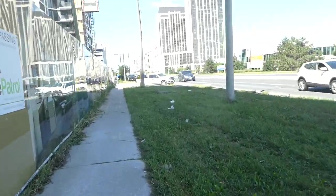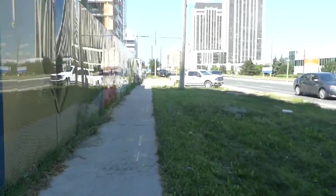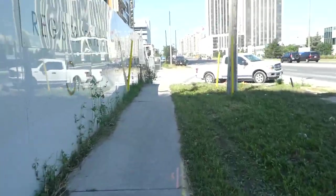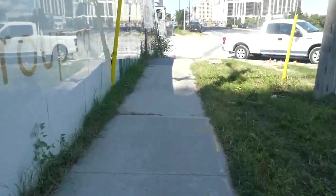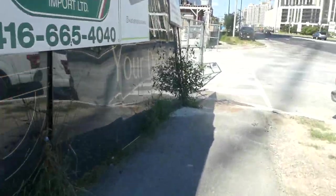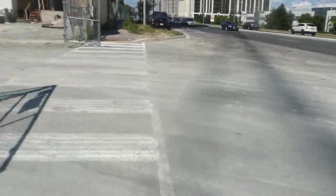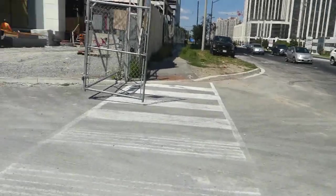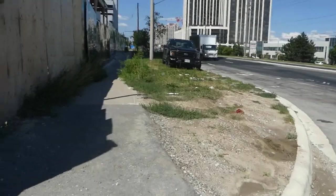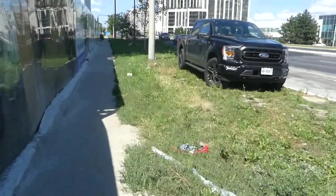The exterior of that complex up ahead looks like a hotel. Way back in the eighties and nineties, this was all farmland — everywhere you look. If you were walking here in 1991, there was nothing here at all. Nothing until the late nineties, early 2000s, when they finally started to add some developments.